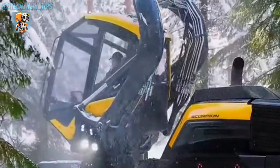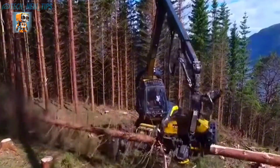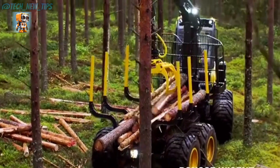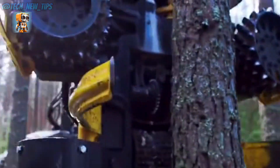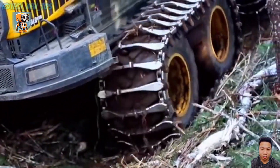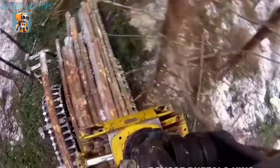Deep in the heart of the forest, where the heaviest logs rest and the toughest challenges arise, one machine reigns supreme: the Ponce Elephant King forwarder, a true heavyweight champion of the logging world. With a loading capacity of up to 20 tons, this machine makes even the most demanding loads look effortless. The Ponce Elephant King is not just a forwarder — it's a powerhouse.